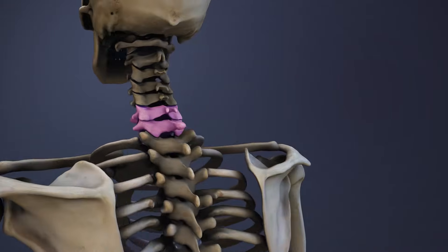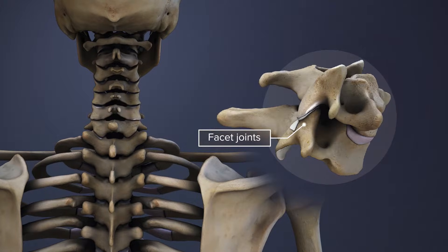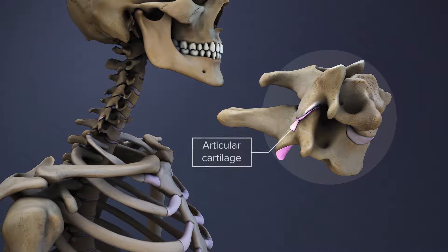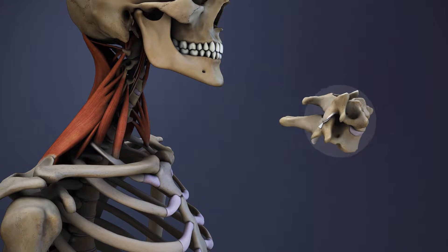The C6 and C7 vertebrae are connected in the back by a pair of facet joints that allow limited forward, backward, and twisting motions. Articular cartilage enables the facet joints to move smoothly while muscles, tendons, and ligaments help hold the vertebrae together.